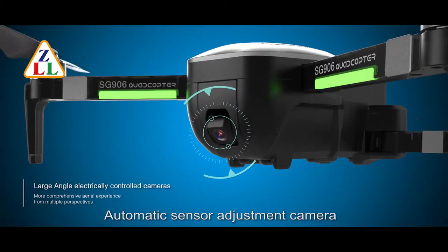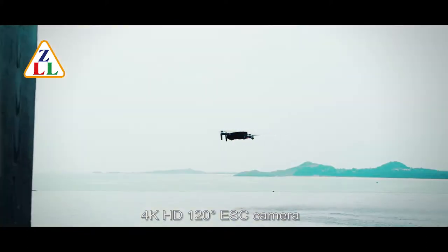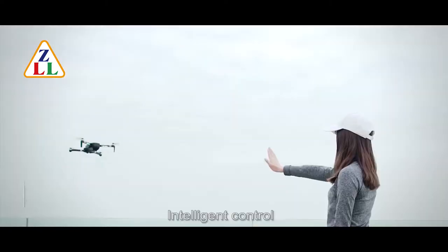Automatic sensor adjustment camera. 4K HD 120 degrees ESC camera. Optical flow constant. Intelligent control.